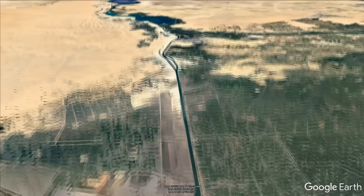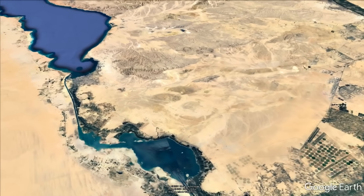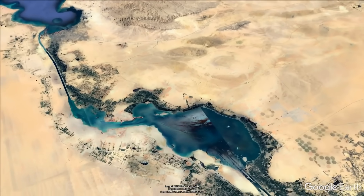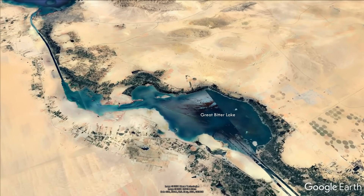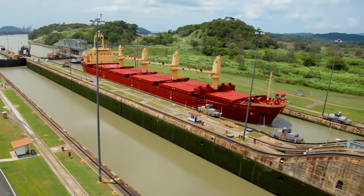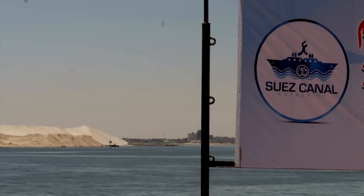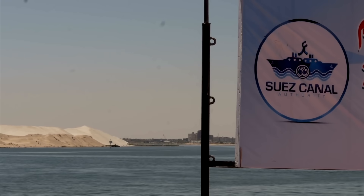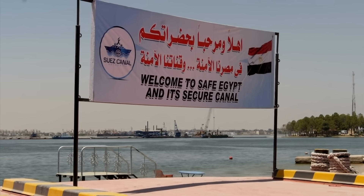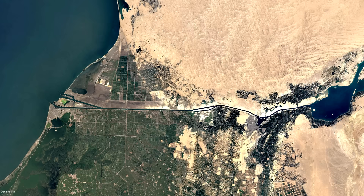For as important as it is to the global economy, the Suez Canal is a relatively straightforward structure — essentially a trapezoidal channel cut through the sand of the low-lying Suez Peninsula, taking advantage of the existing Great Bitter Lake at the center. Unlike the Panama Canal, which uses locks to raise vessels up for transit, the Suez Canal is entirely at sea level with no gates or locks. Minor differences in level between the Mediterranean and Red Seas create gentle currents, but they're not strong enough to trouble the ships. In 2016, an expansion opened, essentially doubling its capacity by adding a second shipping lane and deepening and widening some of the choke points so larger ships could pass through.